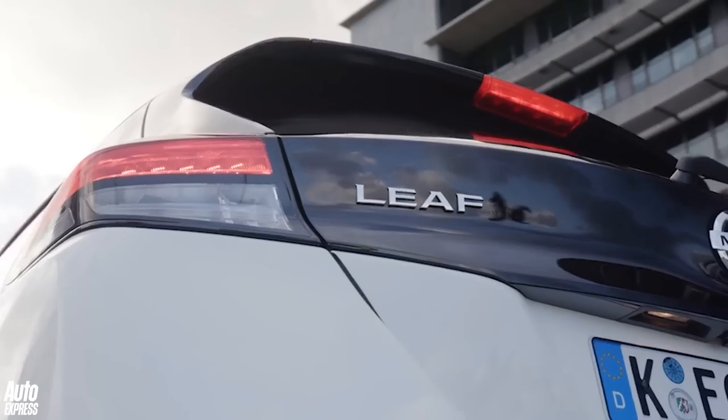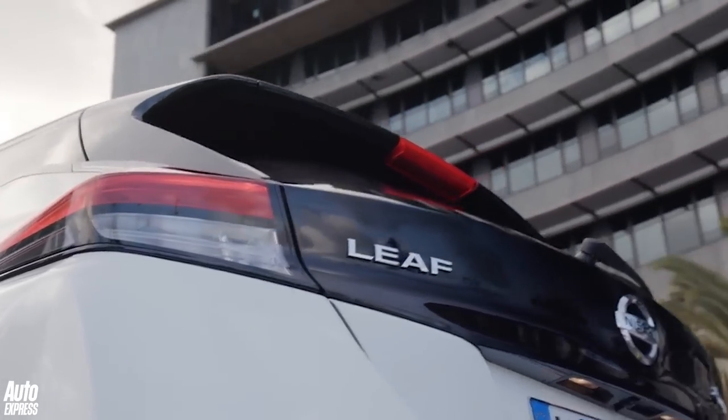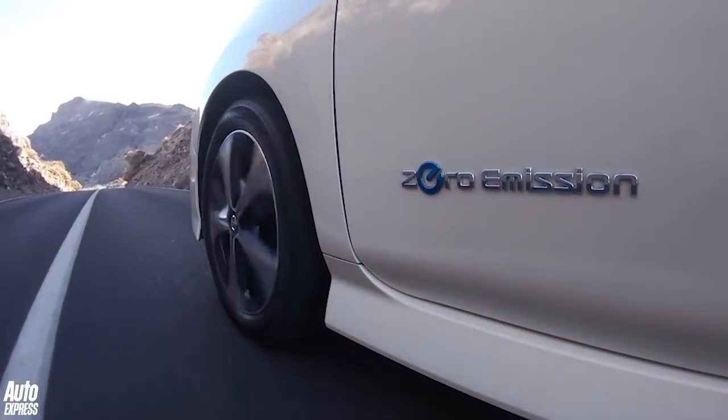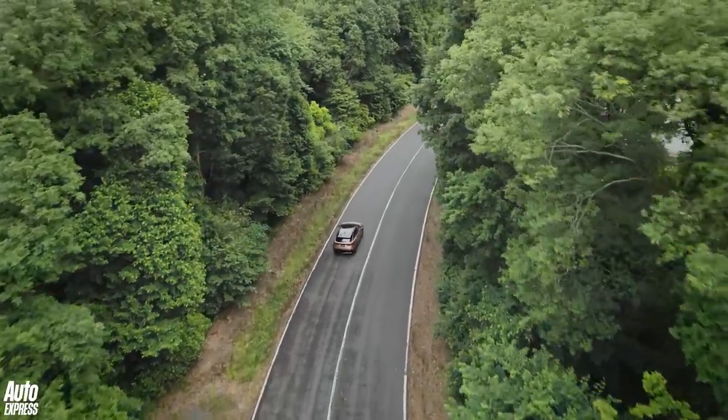Nissan is an electric vehicle trailblazer. The Leaf had its 10th birthday at the end of 2020 and celebrated by passing half a million lifetime sales. It's paved the way for countless other car brands to mass-produce EVs of their own, which means that Nissan really can't afford to stand still.